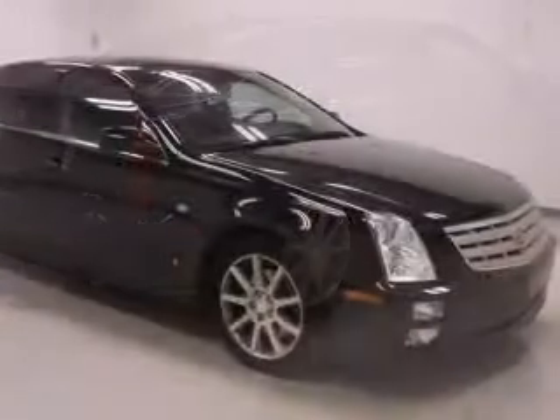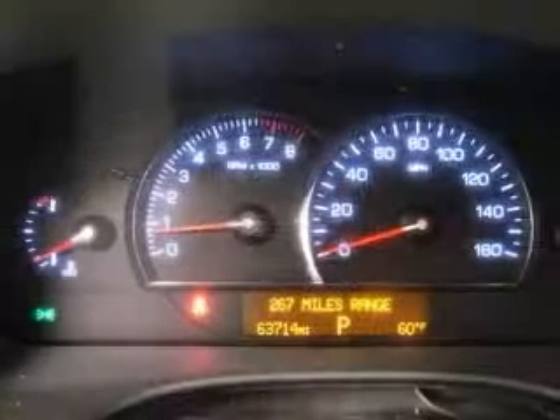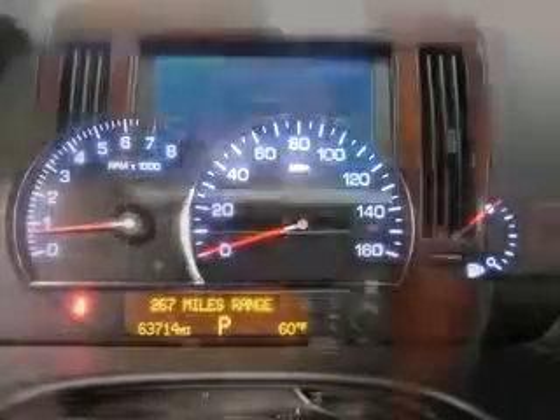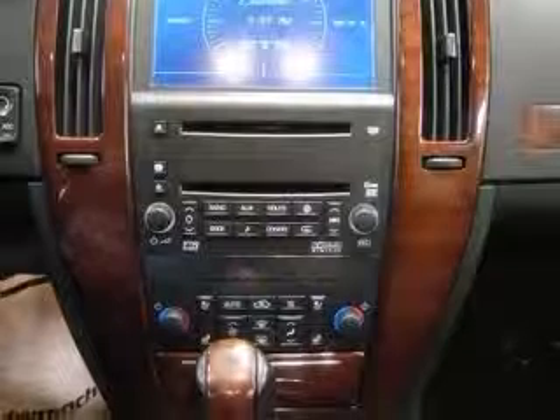4-wheel ABS brakes, 8-way power adjustable driver's seat, 8-way power adjustable passenger's seat, air conditioning with dual-zone climate control, audio controls on steering wheel, auto-dimming mirrors electrochromatic driver-only, center console full-width covered storage, chrome grille.